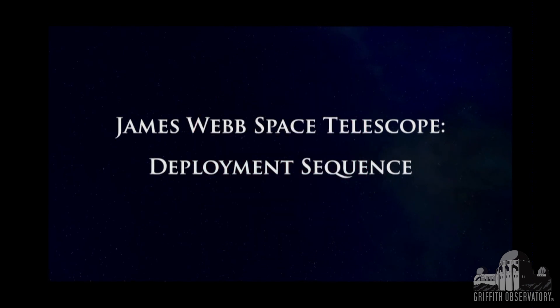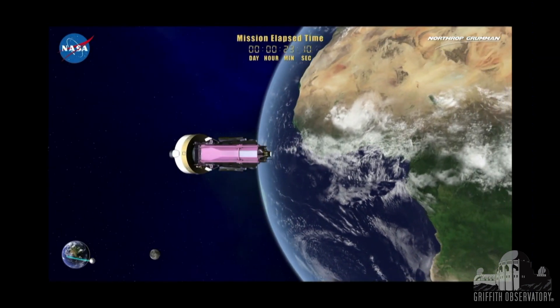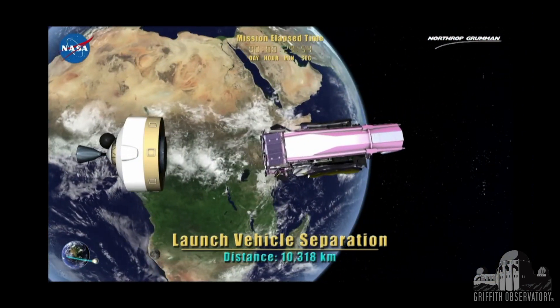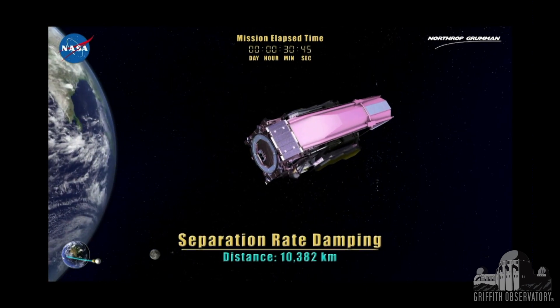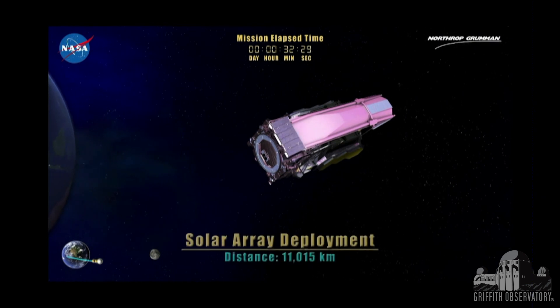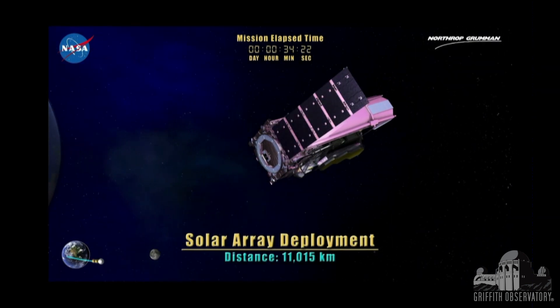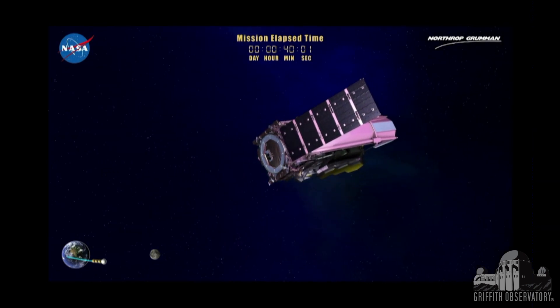This is an animation that folks at Northrop Grumman put together showing the sequence of events. Once we get released by the upper stage from the Ariane, we go through a series of maneuvers and deployments. You can see on the top the time after launch, the distance, and a little graph showing where we are in our journey.